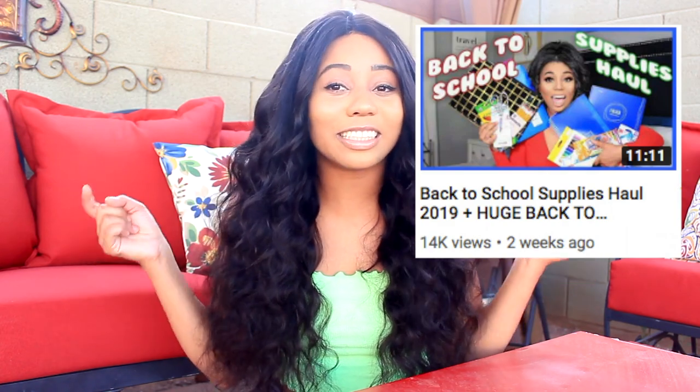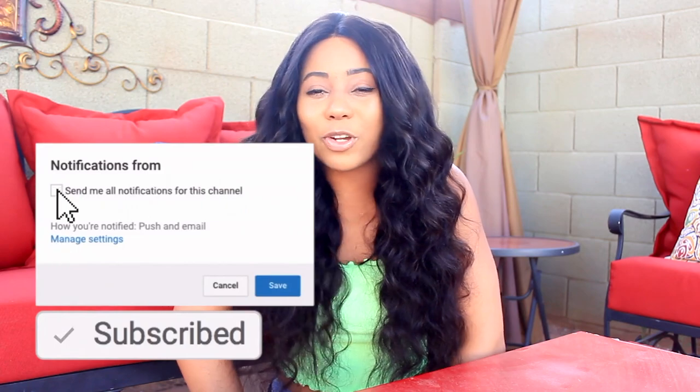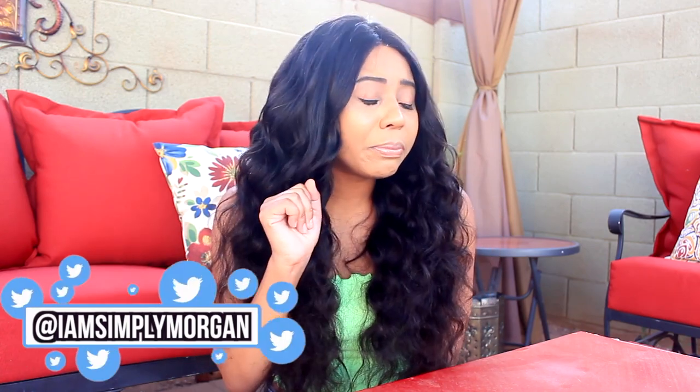Check out the giveaway linked in the description below. Also if you haven't seen this face before — hey, what's up! My name is Morgan and you should totally subscribe to be part of this fam bam. Also follow me on Instagram, Twitter, and Snapchat — I am Simply Morgan. Let's get started with the video, we are at Target again!